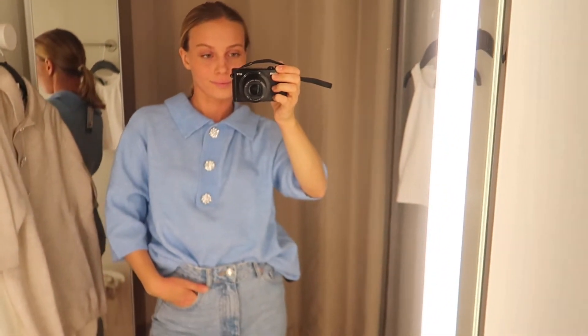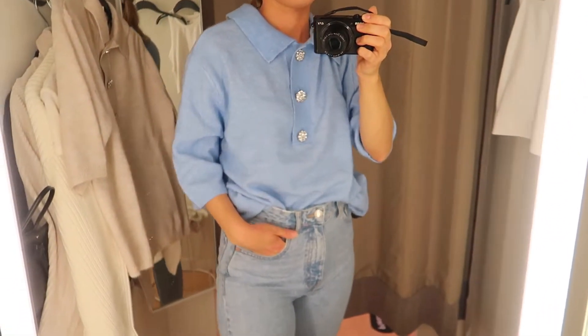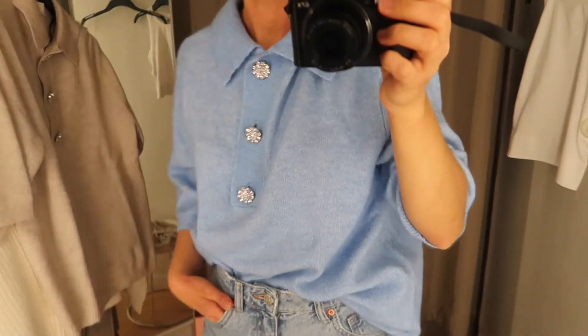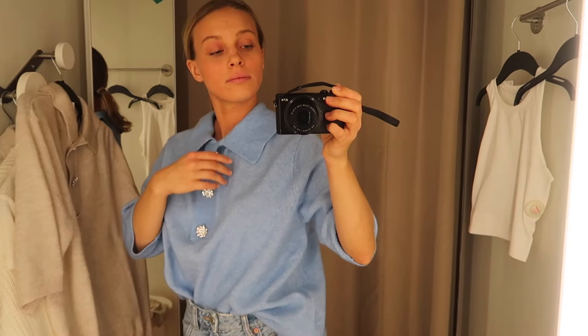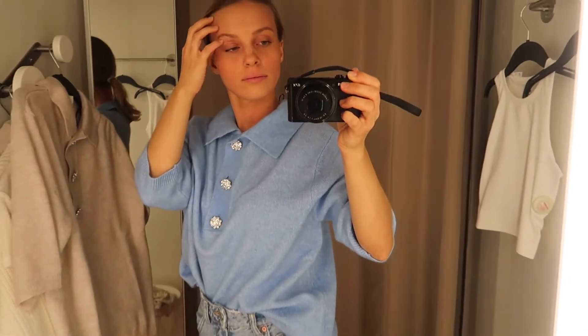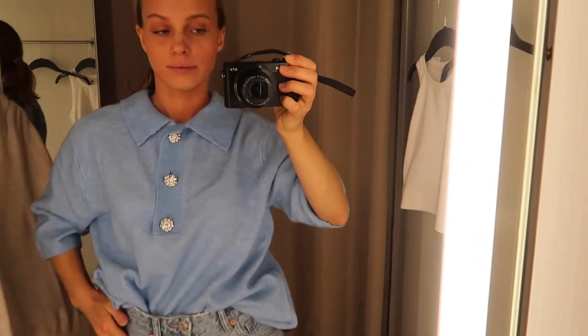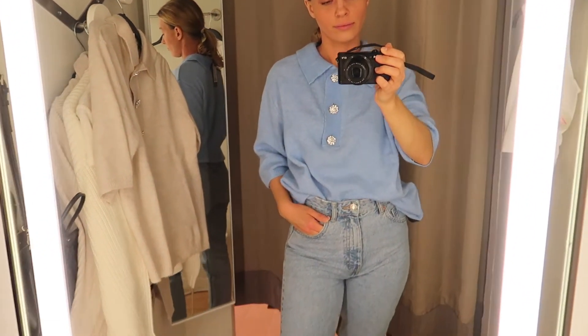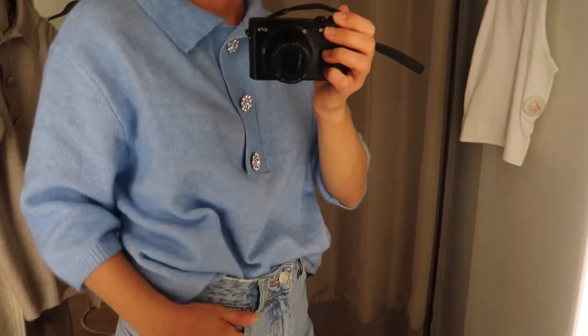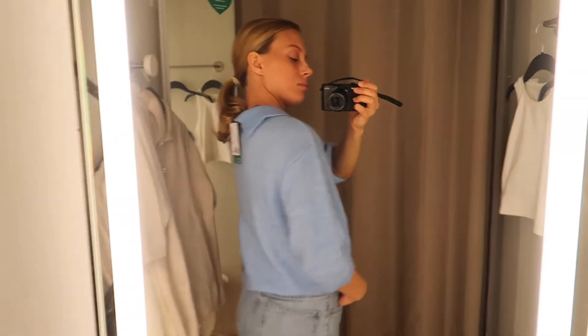I obviously had to try it on in blue as well — I think I saw it in black too but it didn't have my size, only a medium. I absolutely love this colour. It's a really staple colour that's personal but still timeless and stylish, and it's definitely not something I have in my wardrobe. Here it is in blue.